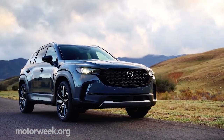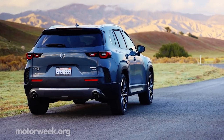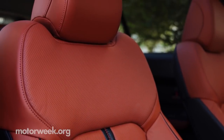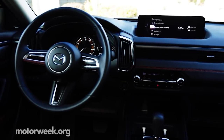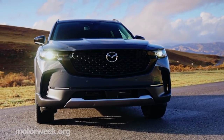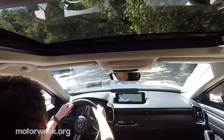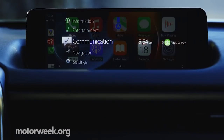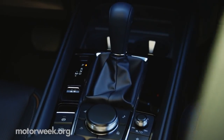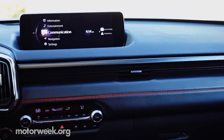We were given a 2.5 Turbo Premium Plus for our jaunt through SoCal. That's the highest trim available, flexing 20-inch wheels, ventilated front seats, and a full-color heads-up display. For reference, our demo model should cost around $42,000. Other features include a panoramic moonroof, a new touchscreen display with smartphone compatibility, a wireless charger for said devices, and a Bose 12-speaker sound system. Plenty of tech for a commuter.